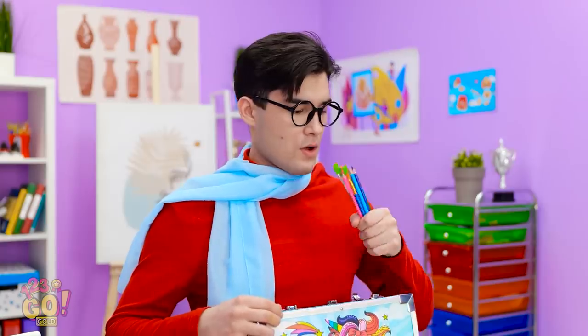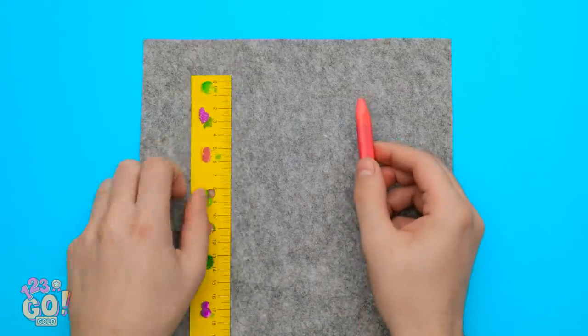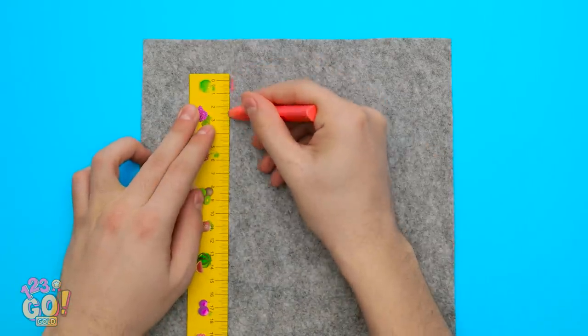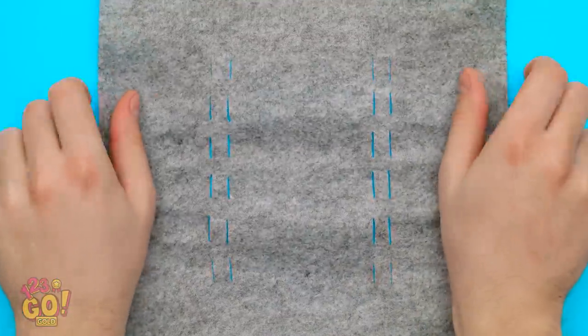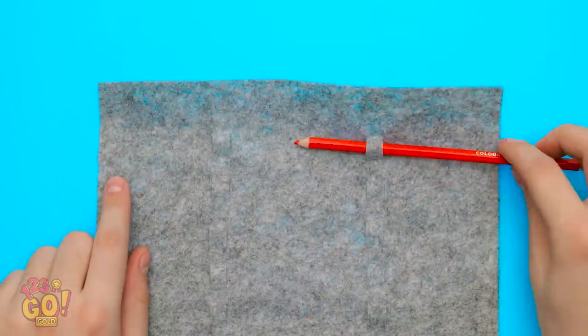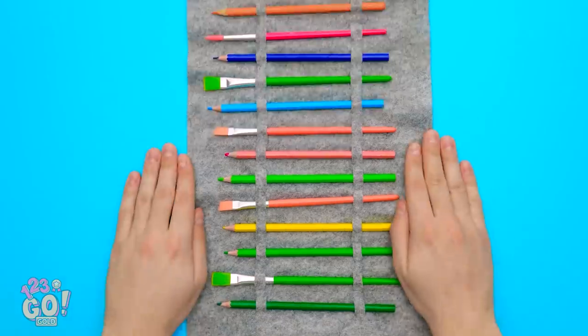Wait a second. I'm not done yet, because I've got a genius idea. I'll start with a sheet of felt. I'll need a ruler and chalk. I'll make a dotted line, each an inch long. It's doubled up too, and I've made a second row as well. And that's where I've made my cuts. Now it's ready for my pencils and brushes — they can just slide right through the cuts I made.